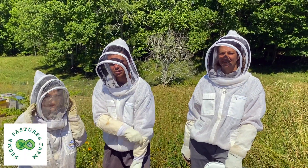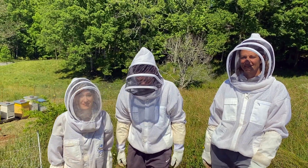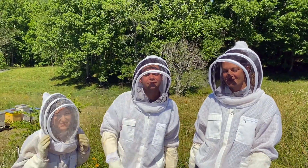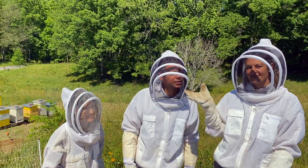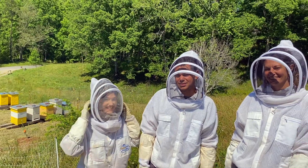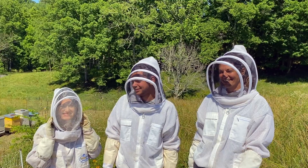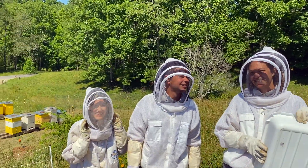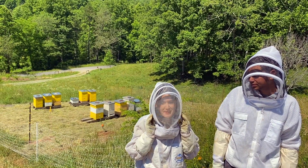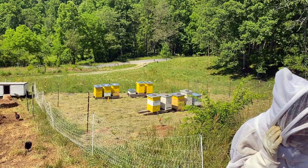All right, here we are at Perma Pastures Farm. Somebody's got to live to tell the story, so that's why I'm on this end of the camera. Of course there's Michelle — everybody say hi! We're not alone, and she wishes to remain anonymous. She's here to help and she's never messed with these bees before. Are you a little bit excited about this? Michelle kind of weed-eated everything down and they're going to go over there.